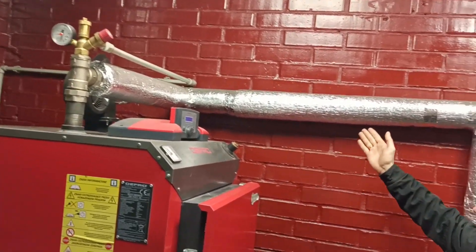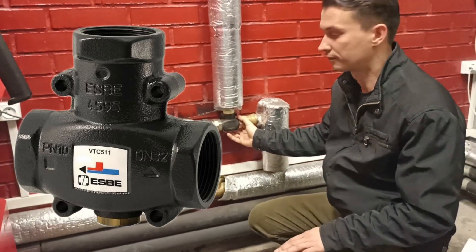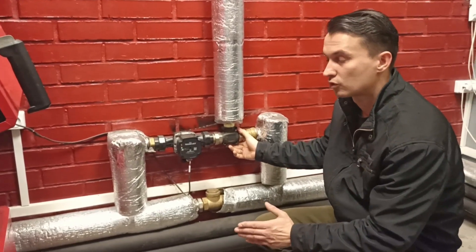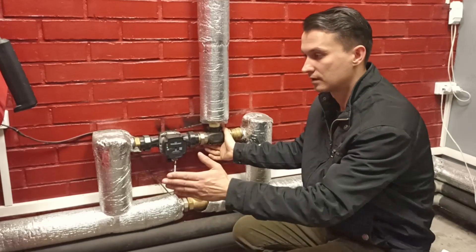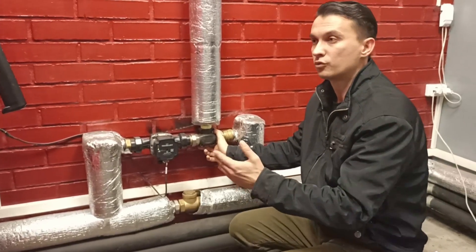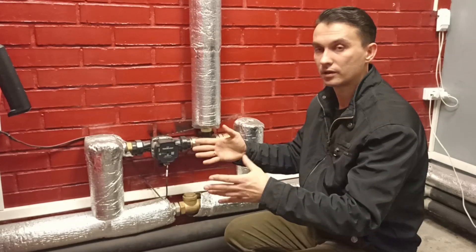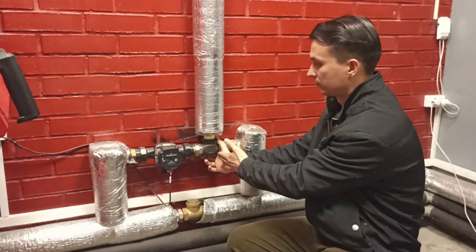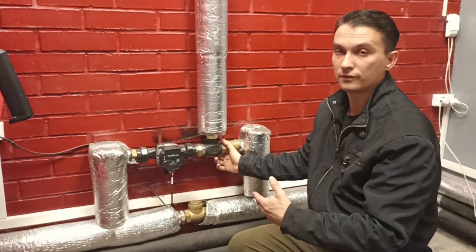Обвязка котла с теплоаккумулятором выполнена металлическими трубами полтора дюйма (40 мм). Установлен тройник и антиконденсационный клапан фирмы SB на 60 градусов. Клапан защищает котёл от температурного шока: снизу поступает холодная вода, а клапан не позволяет ей сразу попасть в котёл. Также он предотвращает образование конденсата от дров и угля при низких температурах теплоносителя, что повышает КПД котла.